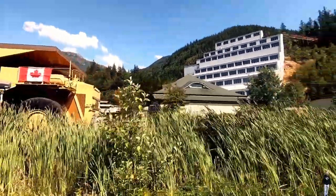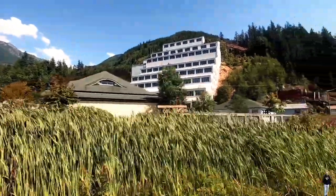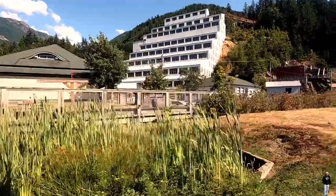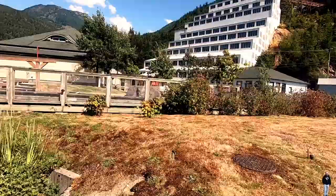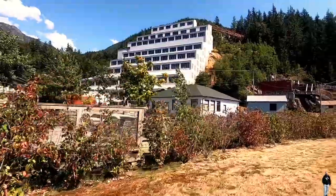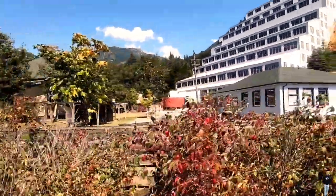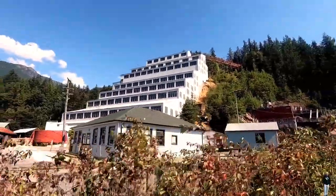I remember passing by here many years ago when the windows of this building were broken, and people were using them for target practice with air guns or maybe rocks — or just for fun. But now they've painted it beautifully and it looks much better, very pleasant.